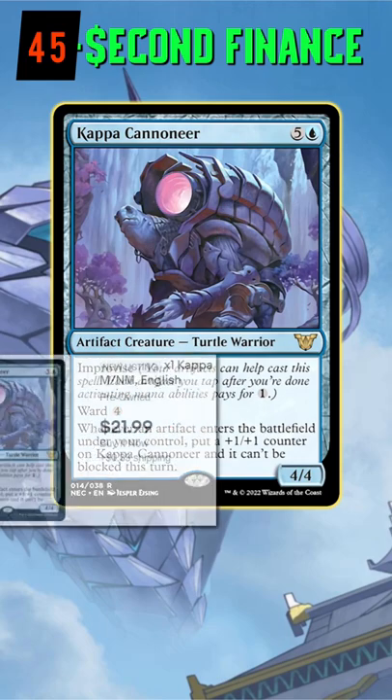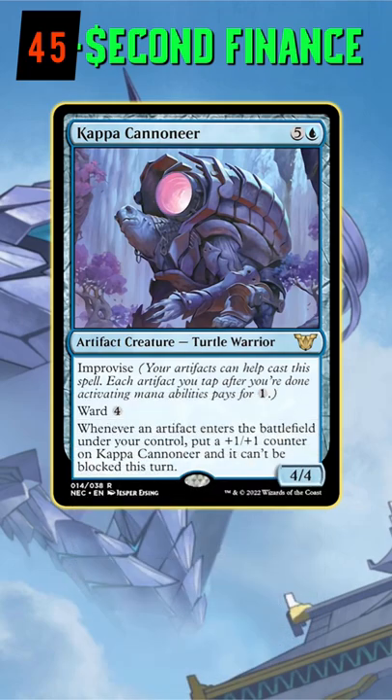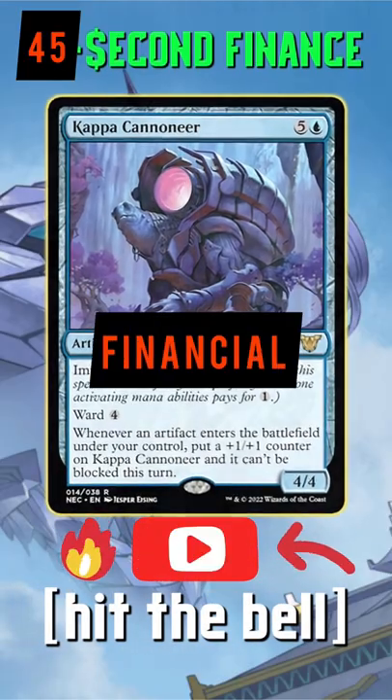The lowest price on eBay now is around $22 and it sits at around $20 on TCG Player. While it isn't bad in Commander in any way, it gets way worse in a pod of 4. I'd sell the hype if you don't need it — not financial advice.